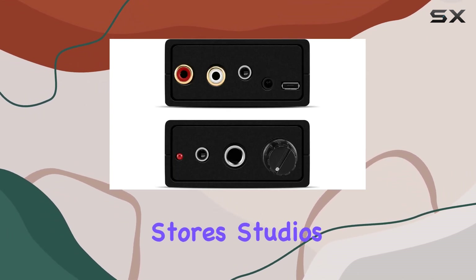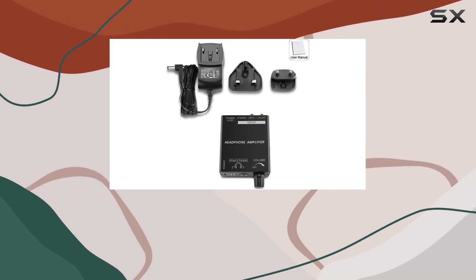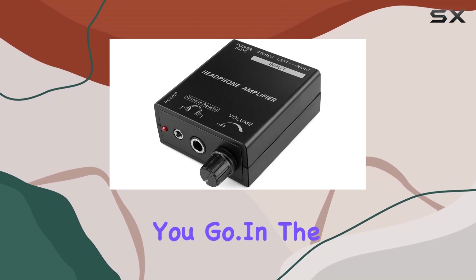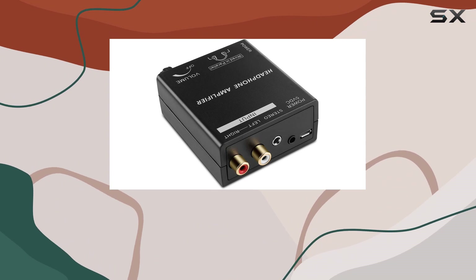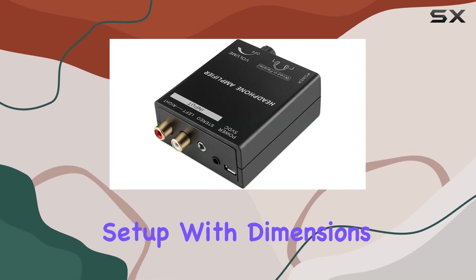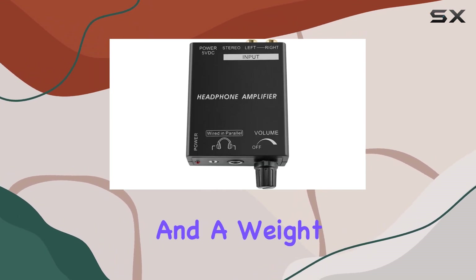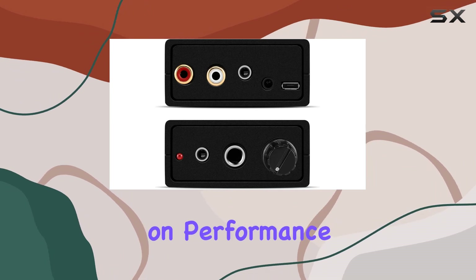Its applications extend to music stores, studios, museums, education, and more. It's a compact powerhouse that can enhance your listening experience wherever you go. In the package, you'll find the main unit, a power adapter for easy charging, and a user manual for hassle-free setup. With dimensions of 5.9 x 4.5 x 2.1 inches and a weight of 70g, this amplifier is truly portable without compromising on performance.